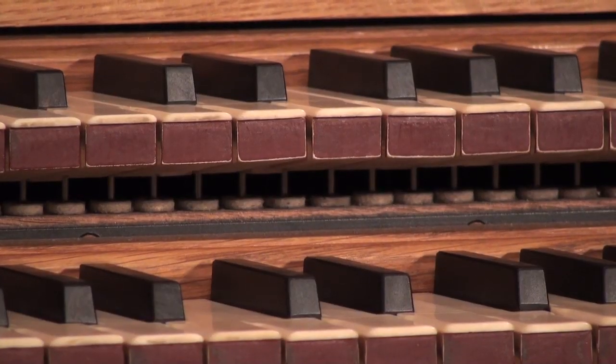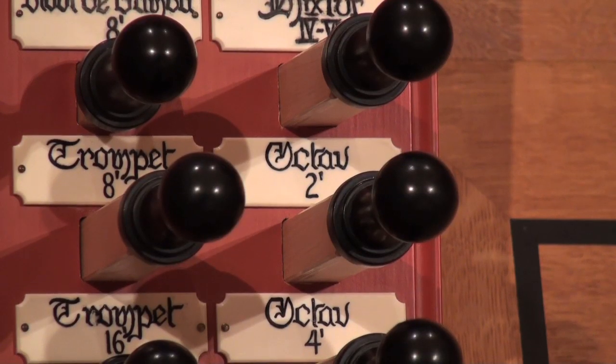There's something very organic about the pipe organ. You have to remember it was the computer of the Middle Ages — so complex that with a centralized keyboard and stop system, one person could control such a wide variety, not only of pitches, but also of colors and timbres.